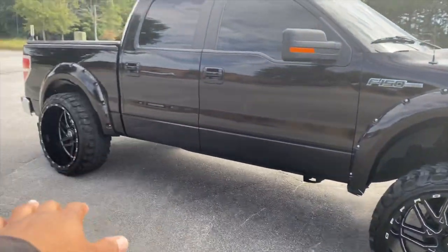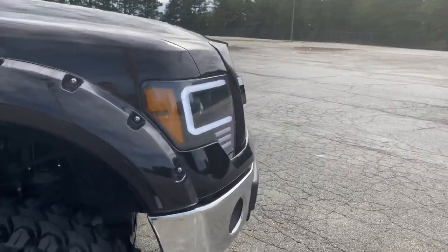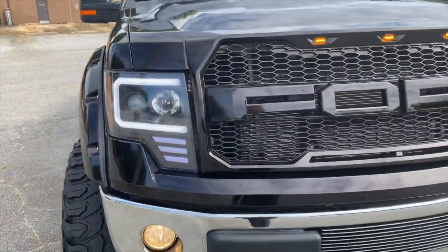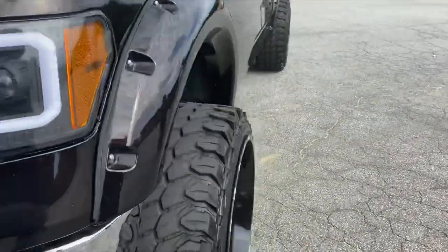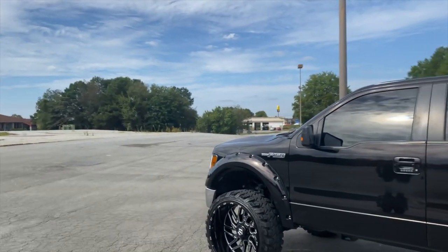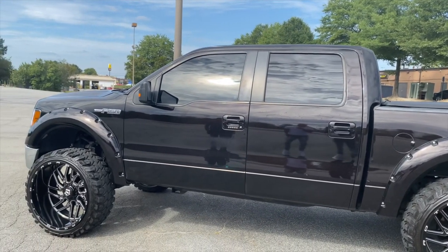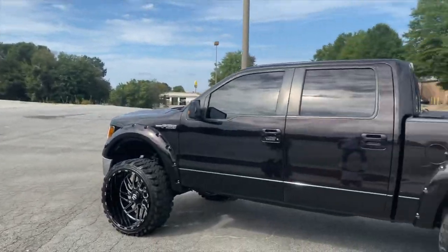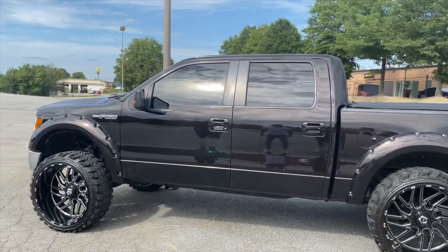He's still learning his truck — he just got it, but this is what we know so far. The headlights — we don't know where the previous owner got them from, but you can probably find them on Amazon. He's gonna put underglow on it but doesn't know what color yet — might do a color-change kit. He needs to put wheel lights on there too — the double-row kind that wraps around by the rotor.